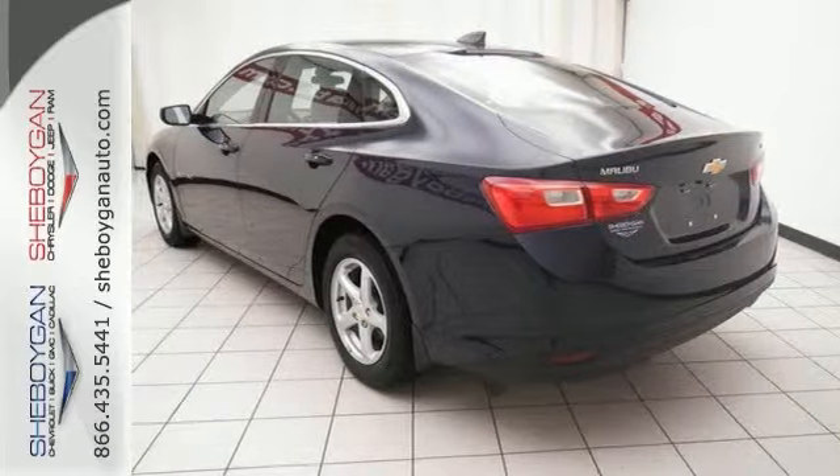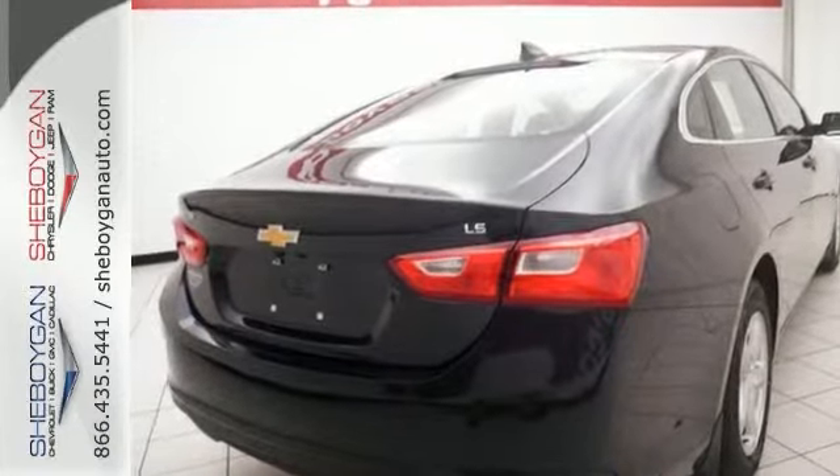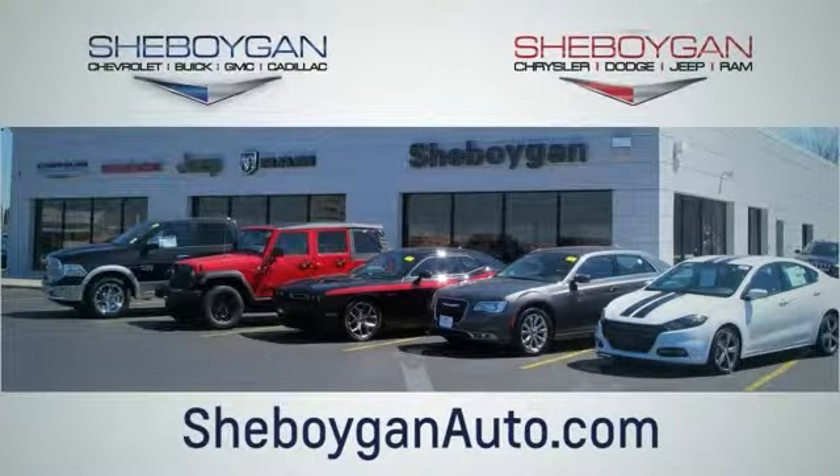Come experience this hassle-free do-anything Malibu today. Choose Sheboygan Auto. We're conveniently located at 3400 South Business Drive or at 2701 Washington Avenue in Sheboygan, Wisconsin. Sheboyganautos.com